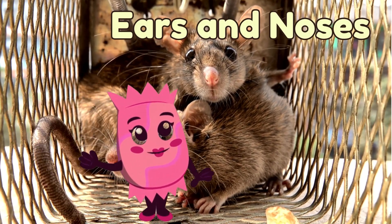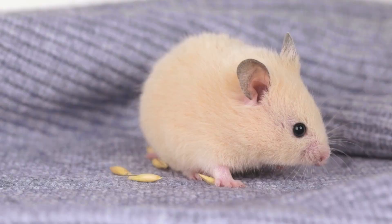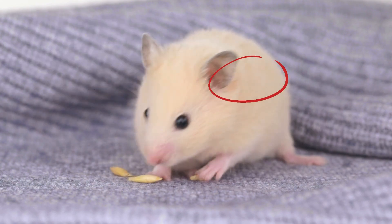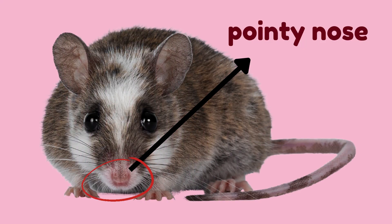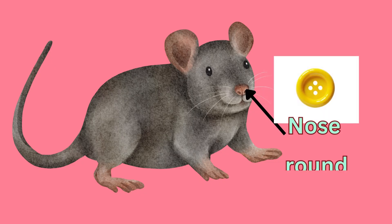Now let's look at their ears and noses. Mice have small round ears and a little pointy nose, kind of like a tiny triangle. But rats — their ears are bigger and their nose is more round, like a little button.